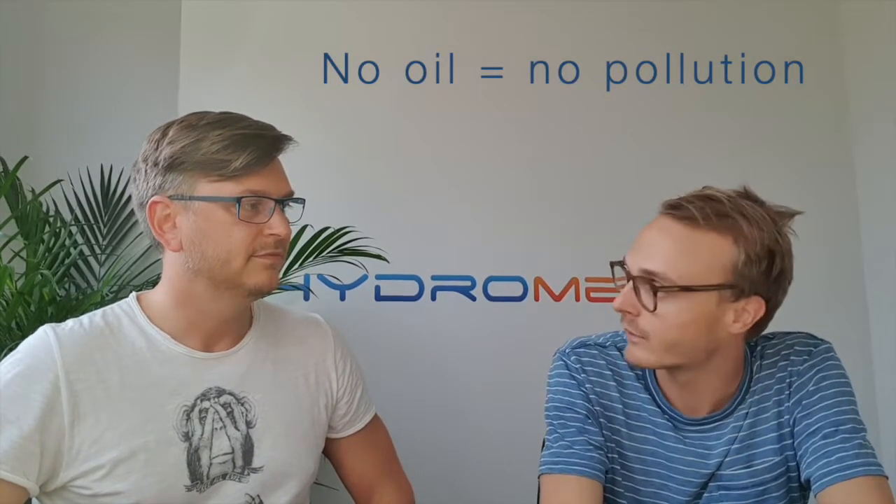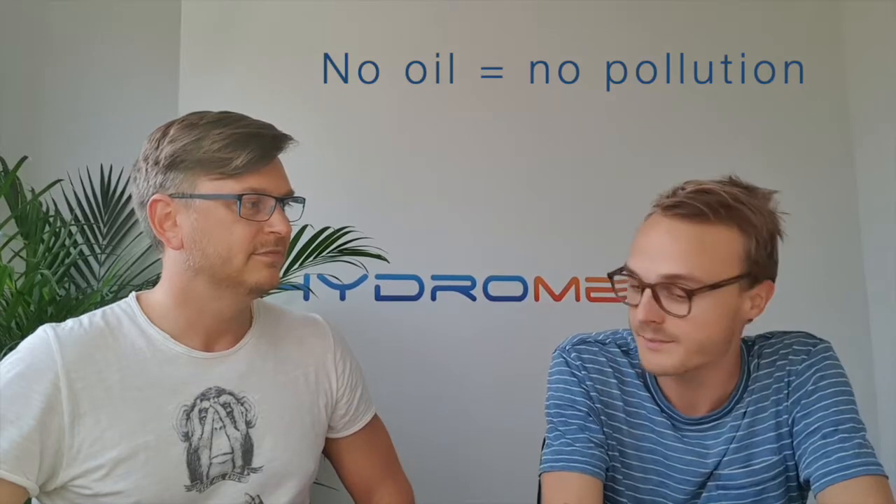You mentioned hydro-lubricated — what is the benefit of having a hydro-lubricated thruster? Normal thrusters need oil to lubricate them. That oil has to be maintained and topped up day to day, and it can leak and cause environmental damage. For us, there's no pollution and no maintenance.